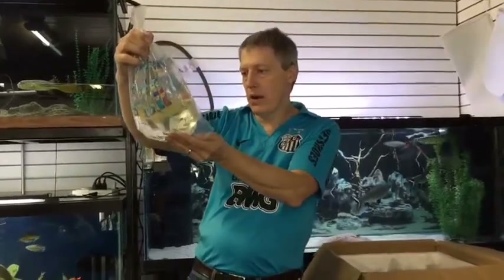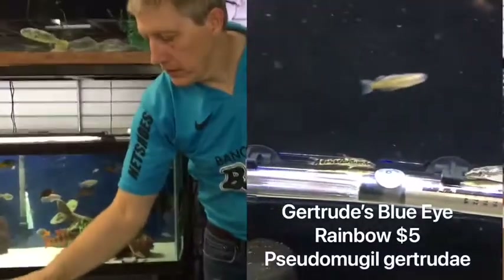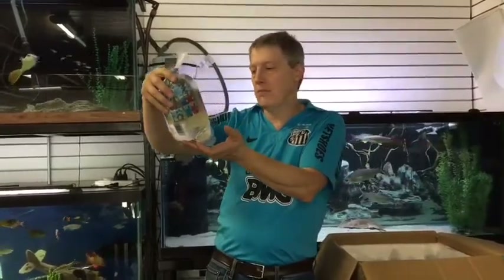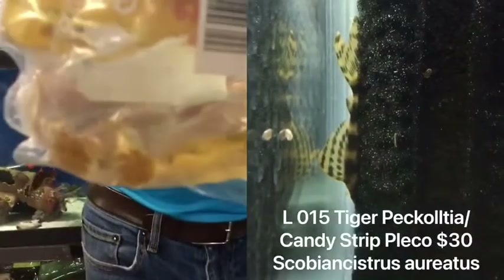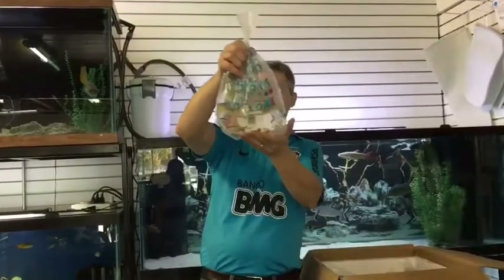A Spotted Blue-Eye Rainbow, also known as Gertrude's Rainbow — very fun, another nano fish. These are what they call the Pygmy Rainbow, the ones that get less than two inches. And here is Peckoltia vittata, or Tiger Candy Pleco, the L-15. These are a nice little pleco, about five inches — a striking, very pretty, reasonably priced pleco.